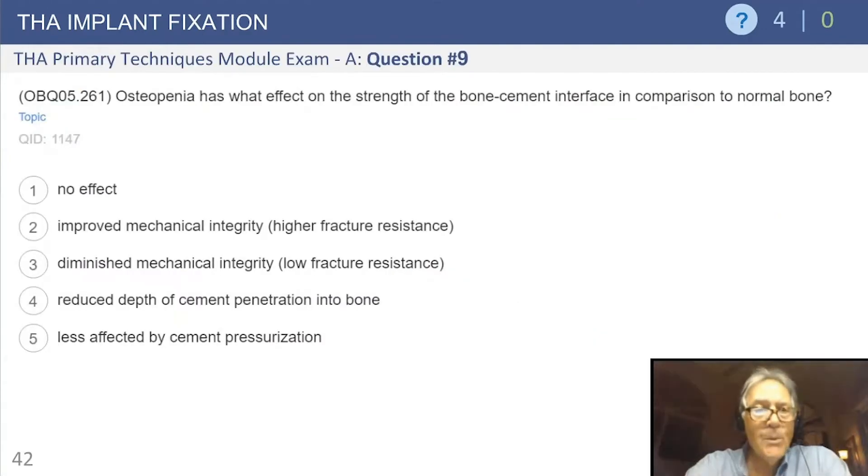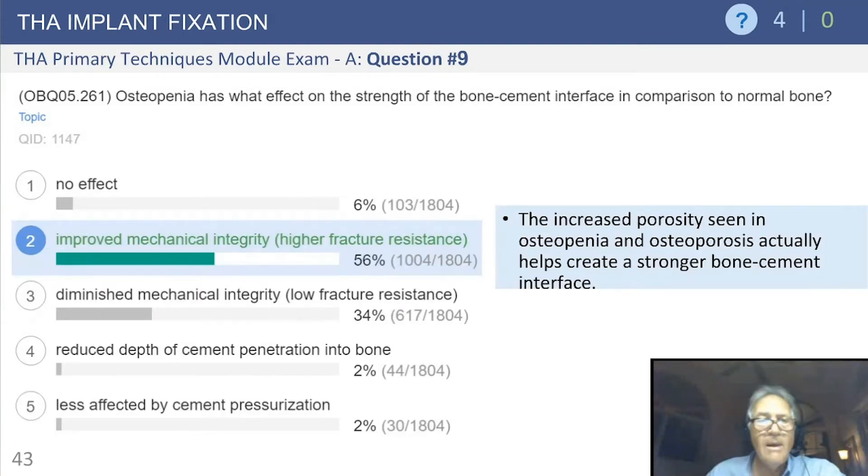Question: osteopenia has what effect on the strength of the bone-cement interface compared to normal bone? The important answer is that you get better interdigitation between the cement and the bone due to the osteopenia — you get good penetration and improved mechanical integrity. So even with osteopenic bone, you can get very good fixation using cement.